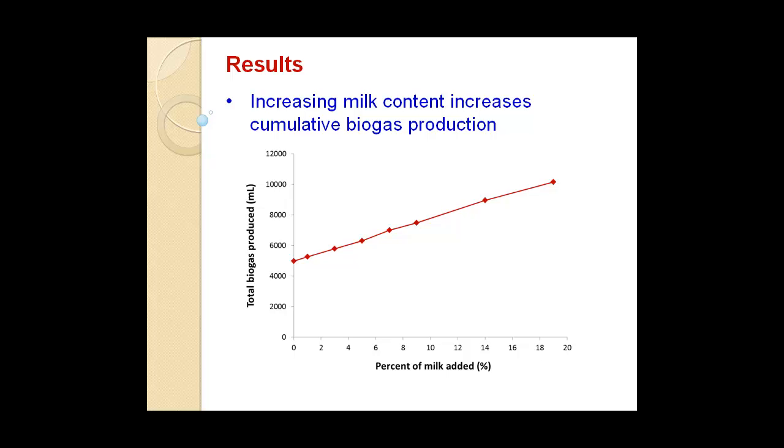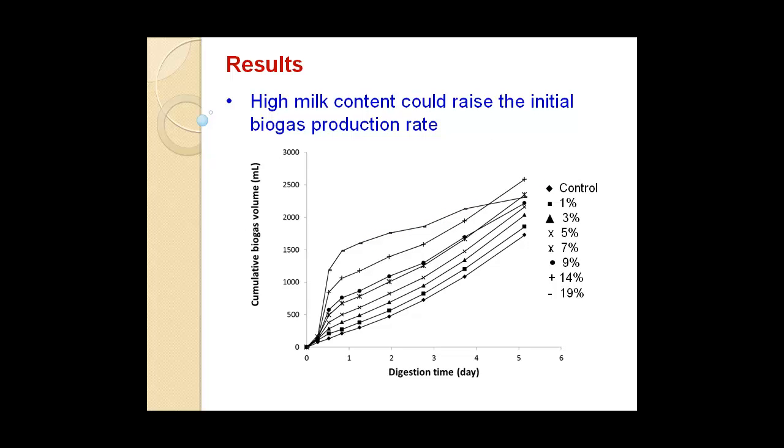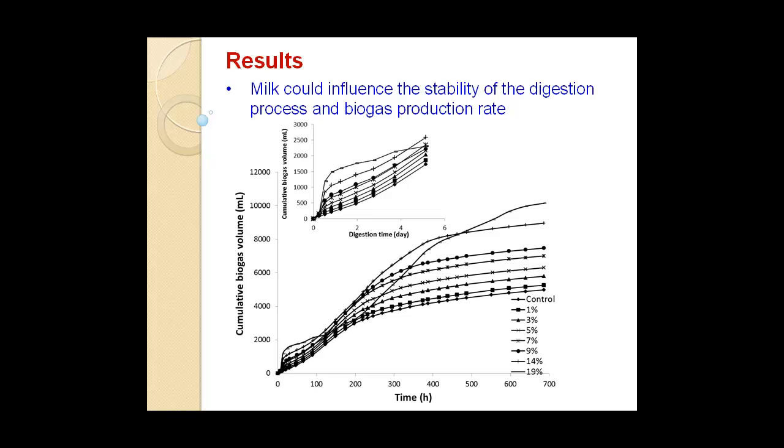Looking at the very beginning — about the first five days — the higher the milk content, the steeper the increase in biogas volume produced. So at the very beginning, higher milk content is conducive to biogas production, and then as the days go on it levels off a bit. The lower milk content digesters start as a more gradual line and then gradually increase. This is a small section of the larger graph, enlarged here just to show the difference.